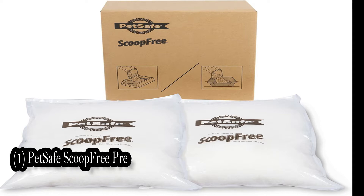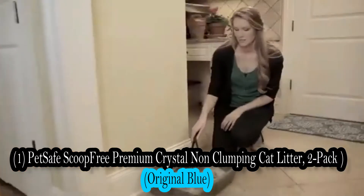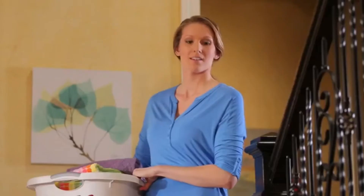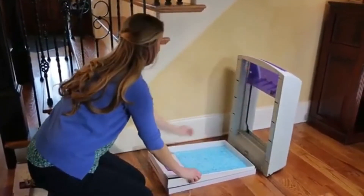4.5 lb, perfect original blue, free of all perfumes and dyes for sensitive cats and people. Works with any traditional litter box and the PetSafe ScoopFree reusable litter tray.